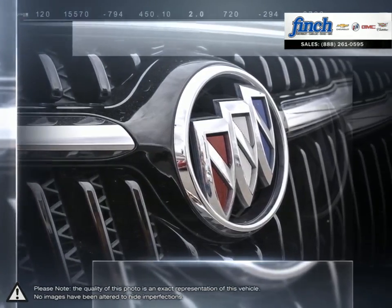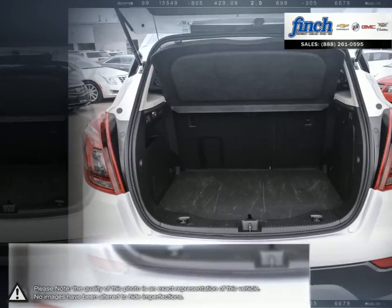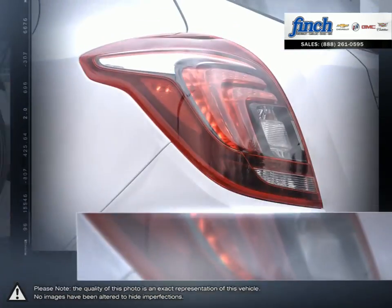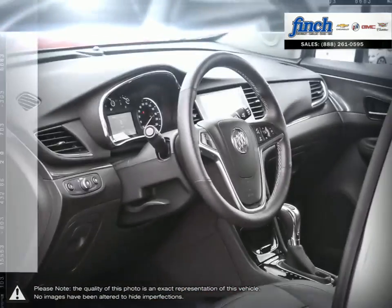The Encore is the ideally-sized crossover for modern life. It uniquely combines efficient and versatile design with luxury, style, and technology. The result is a vehicle perfectly suited to an active, spontaneous lifestyle.